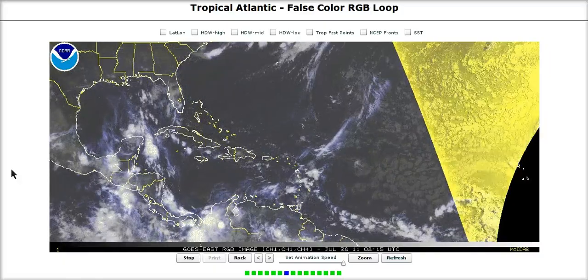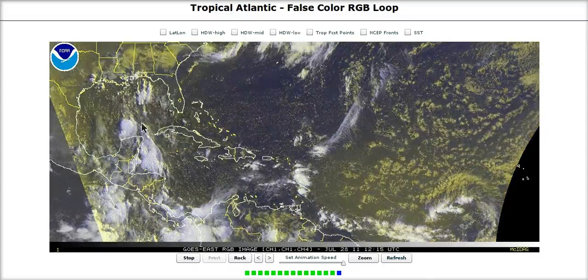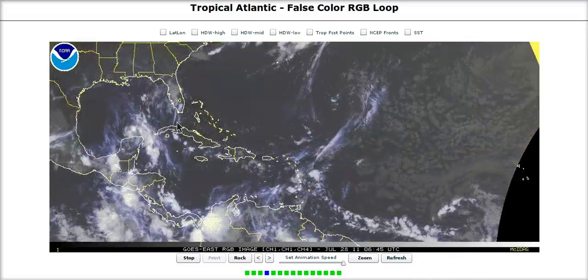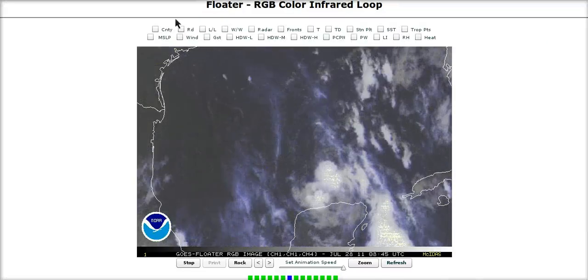Welcome to today's tropical tidbit for Thursday. Here we are in the Atlantic. Tropical Storm Dawn over here north of the Yucatan got named yesterday after the recon went in and found tropical storm force winds and a pressure of 1001 millibars, and it strengthened pretty nicely yesterday morning.